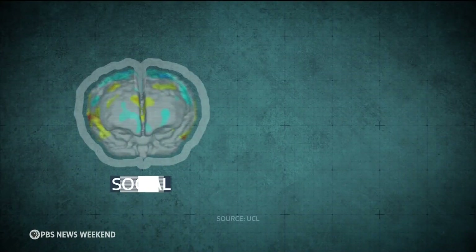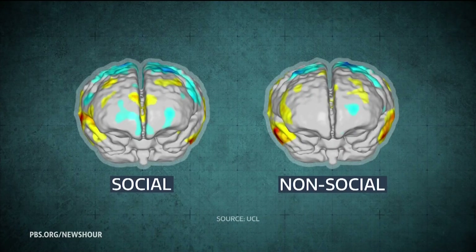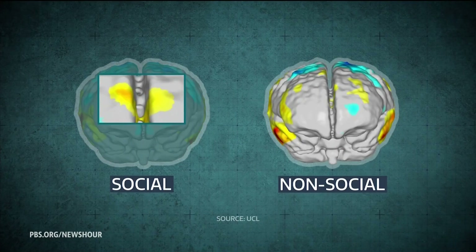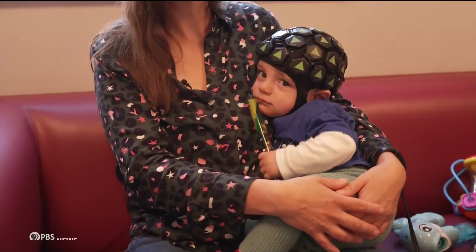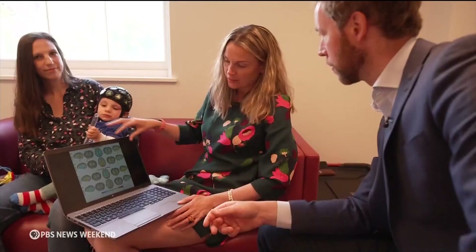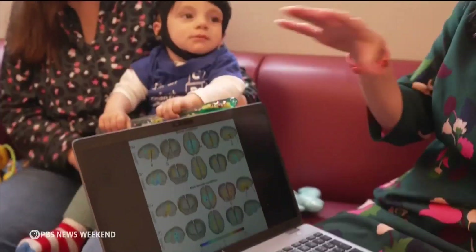By comparing brain activity with and without social stimulation, scientists observed different levels of activity in the prefrontal cortex, suggesting babies as young as five months old are already becoming emotionally intelligent. One of the things that we see is much greater activation in social situations — some areas of the brain are much more active when babies are watching people singing to them or talking to them than when they're looking at toys.